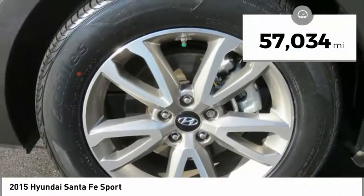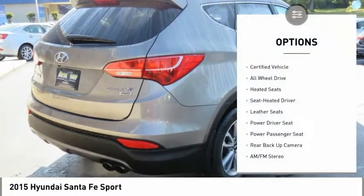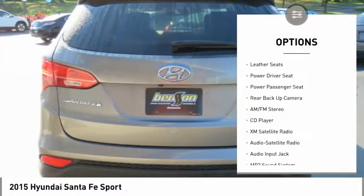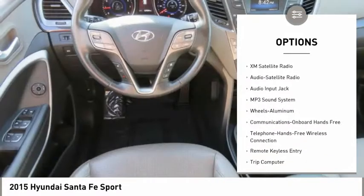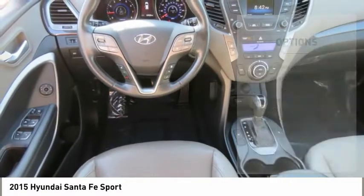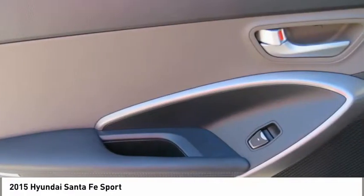This vehicle has less than 60,000 miles. Here are some of this vehicle's great options: heated seats, power passenger seat, backup camera, anti-lock brakes, traction control, XM satellite radio, all-wheel drive, Bluetooth wireless data link for hands-free phone, air conditioning.